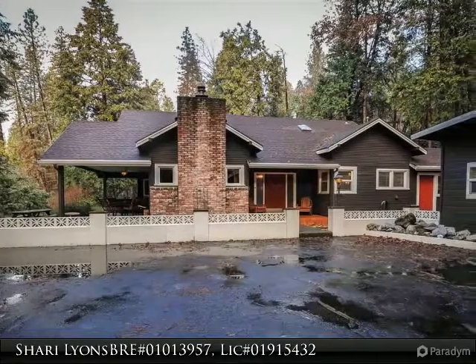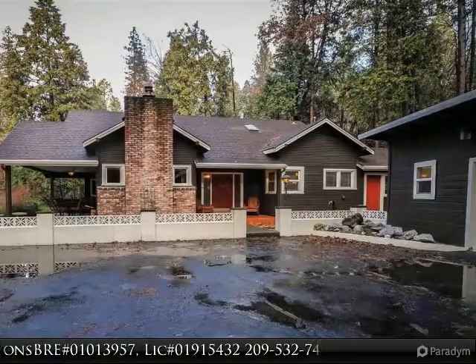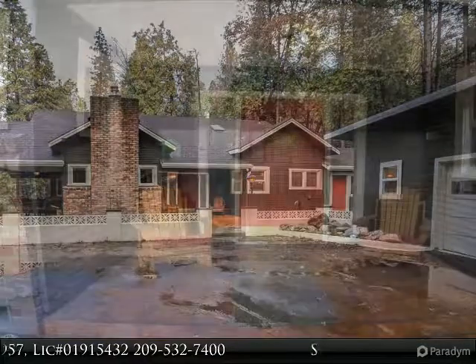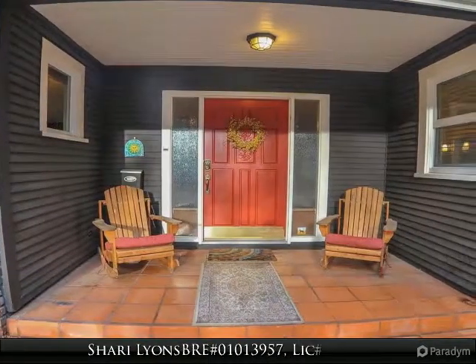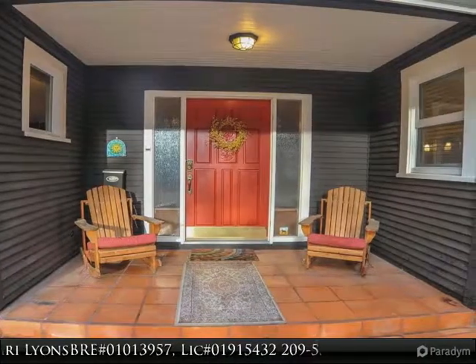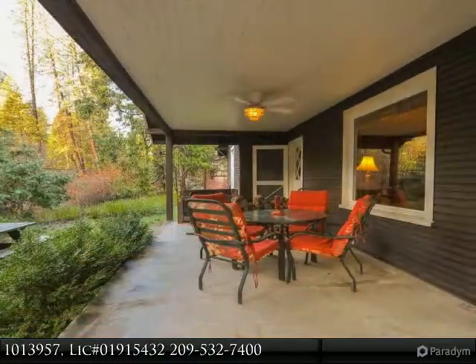Welcome to Tall Ponds Homestead in this peaceful and serene Twain Harte setting. This beautiful mountain property has two homes, a two-car garage, and a four-car carport. Relax and unwind in the evening on your covered porch as the deer saunter by.